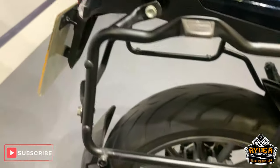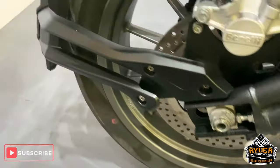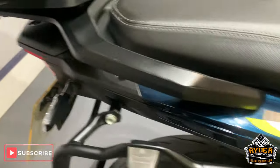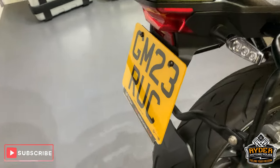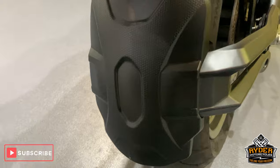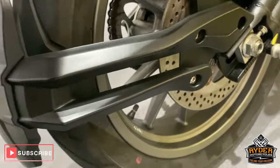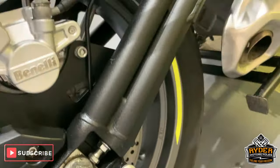Mono key rack there — I'll show you the panniers in a second. All good down the sides. Coming around the rear end, nice little extended mud guard there, nice rear tyre and the wheel is really good as well.